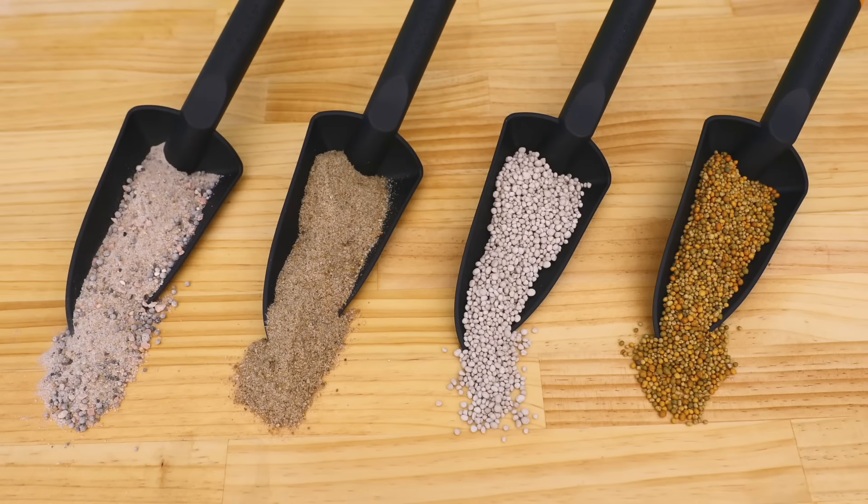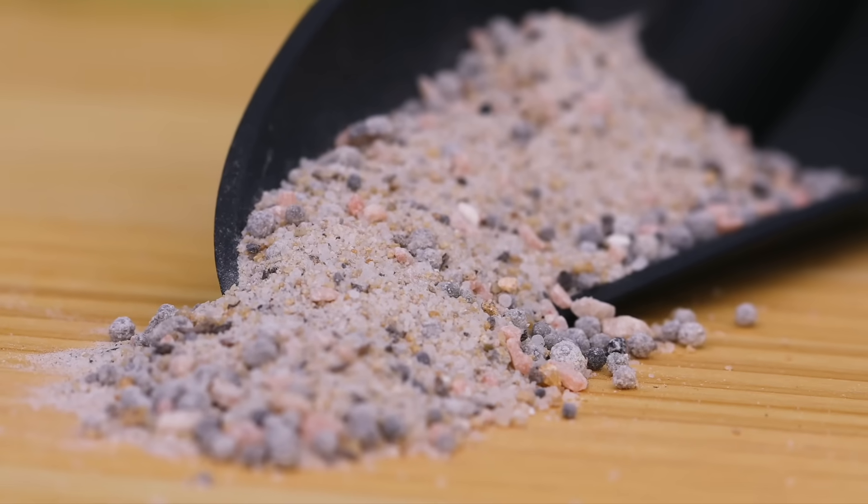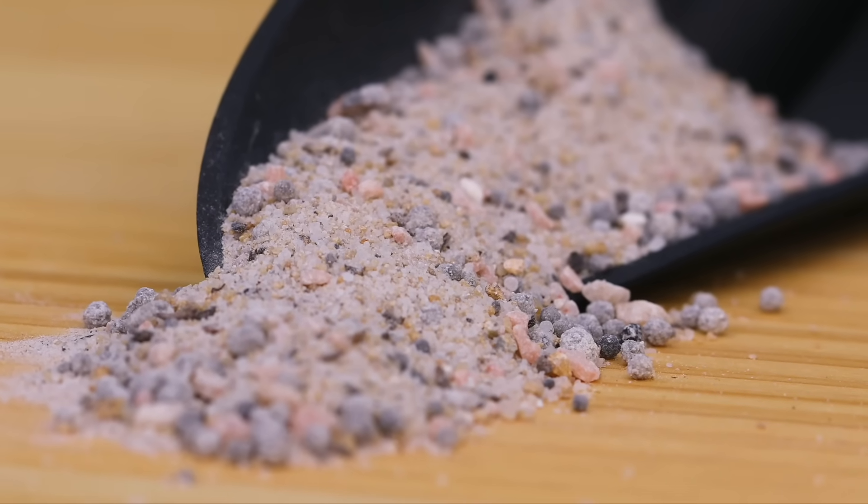The dry fertilisers fall into four main groups: the basic, more traditional granulated products; organically derived fertilisers; the more advanced slow release type of fertilisers; and the smart, modern controlled release fertilisers. The basic granulated products are in many cases crushed and blended minerals or synthetic blends.